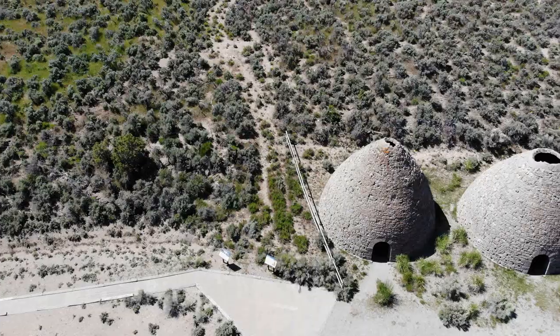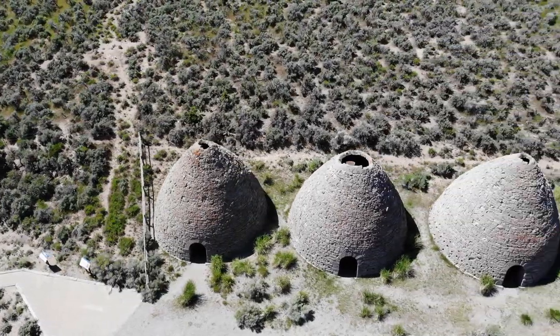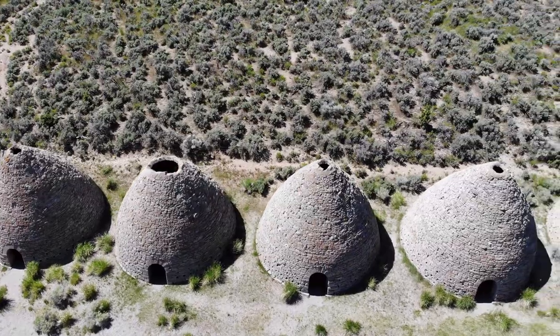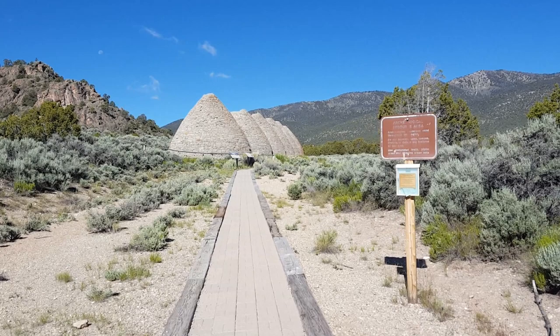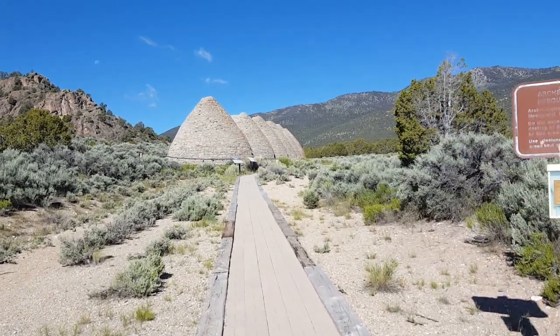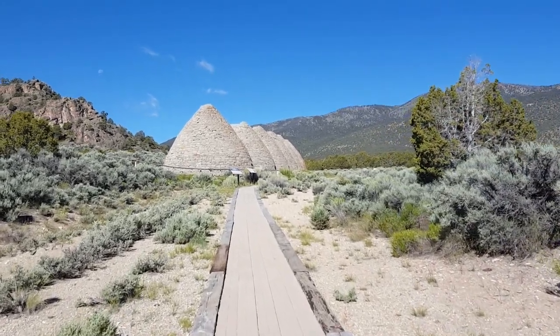Good morning! We're on our way to the Ward Charcoal Kilns, right outside of Ely, Nevada. These are the Ward Charcoal Ovens. These are pretty cool.